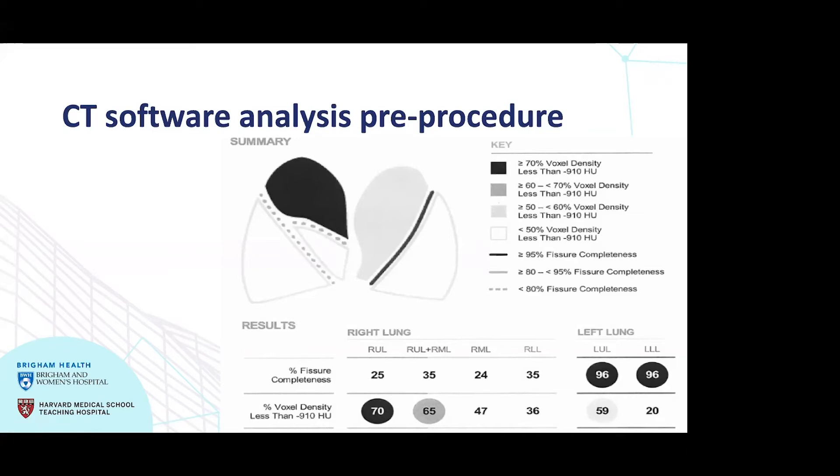Another important thing to assess is whether there is any suggestion of collateral ventilation. This is demonstrated by the fissure lines on the software output. Solid lines, as in the left figure, suggest a complete lobar fissure and an absence of collateral ventilation. Dotted lines, as seen in the other diagram, suggest that the lobar fissures may not be complete, and there may be enough collateral ventilation to make valve placement unlikely to succeed.